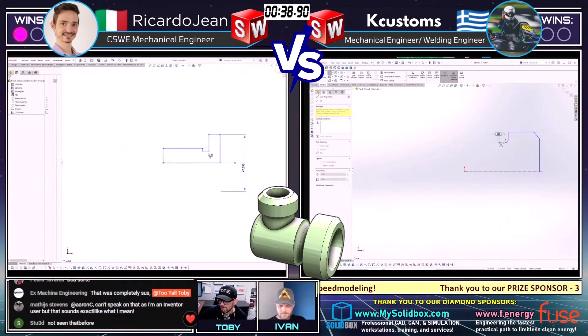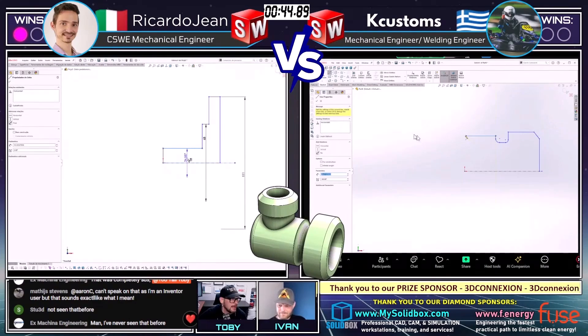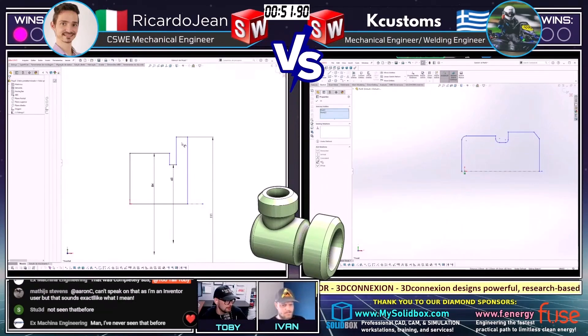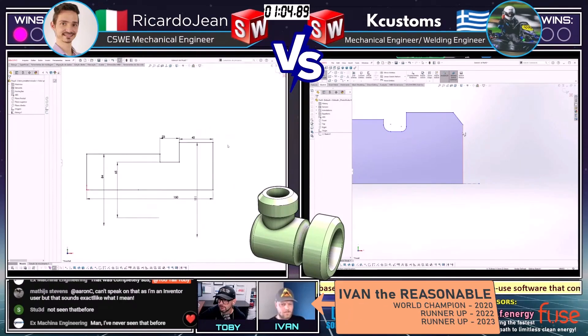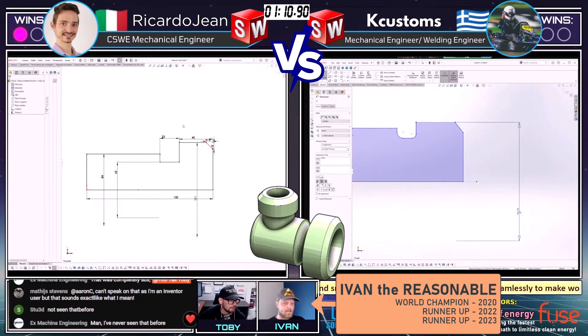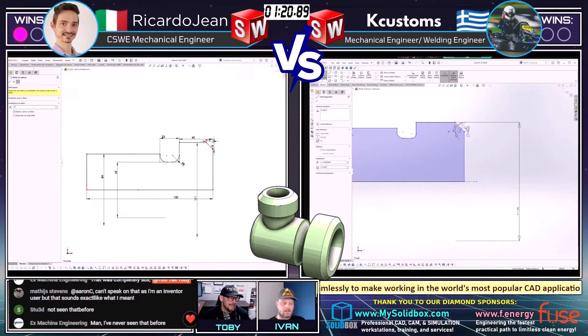Nothing has come in from the chat about this model being used before — thank you Stew for confirming. Both runners are getting into this. We've got Ricardo Gene on the left, K Customs on the right, both using SolidWorks, both starting out with what is probably the most obvious approach: a revolve feature. It's always interesting when you have a part like this — you have to decide whether to use revolves or boss extrudes. Ivan says he'd go with one or two revolves here, but notes this is a good one to sit and think about because the order of operations matters.